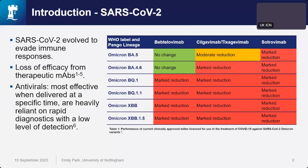As we know, SARS-CoV-2 evolved and is still evolving to evade our immune responses, and this has led to a lot of shortfalls in our therapeutics. For example, we've had loss of efficacy from our therapeutic MAbs, and most of the licensed MAbs that are currently approved show a marked reduction in their performance, specifically against these newer variants of Omicron.